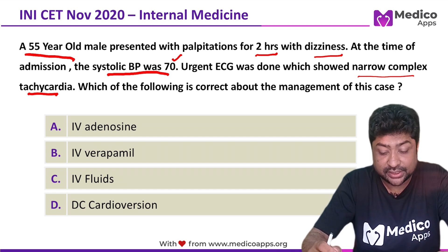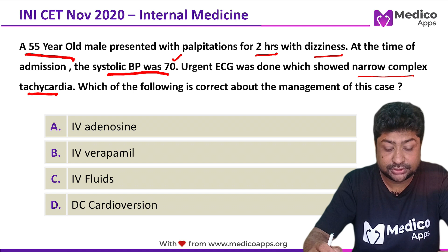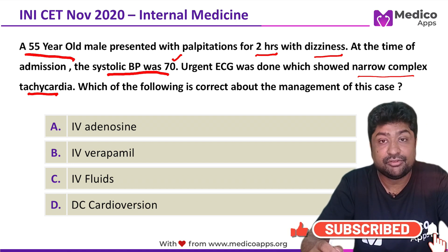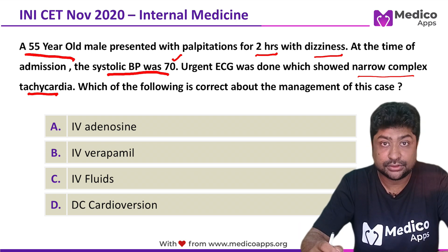Which of the following is correct about management of this case? The options are: A. IV adenosine, B. IV verapamil, C. IV fluids, and D. DC cardioversion.